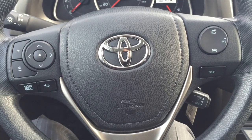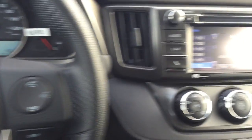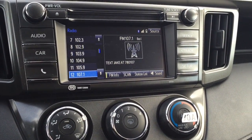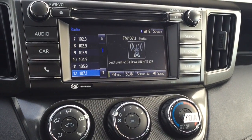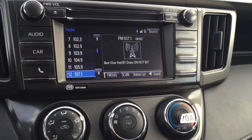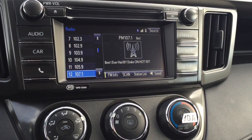Steering wheel audio controls and Bluetooth capability. Here's a look at your center console — everything is nicely laid out. The 6.1-inch display screen is terrific for your Bluetooth capability, as it makes for a great user experience.